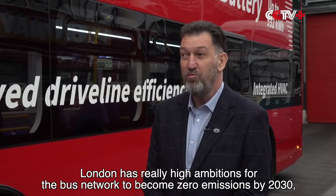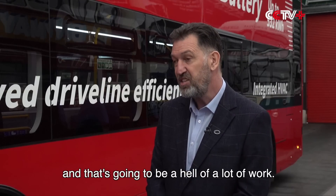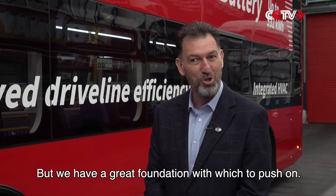London has really high ambitions for the bus network to become zero emission by 2030, and that's going to be a hell of a lot of work. So really our work starts now, but we have a great foundation with which to push on.